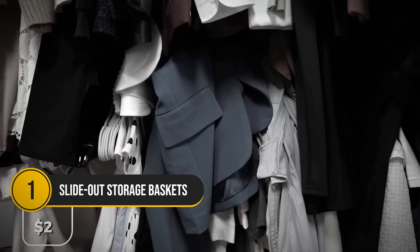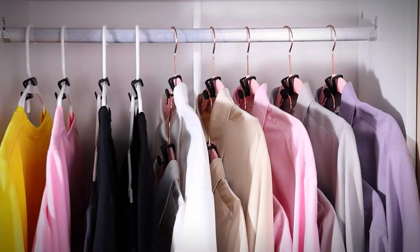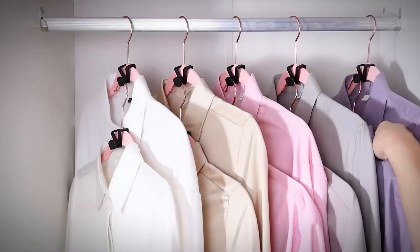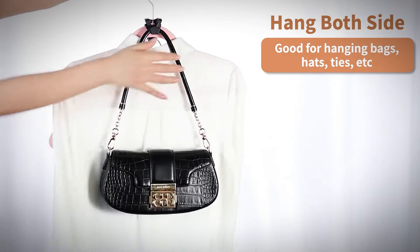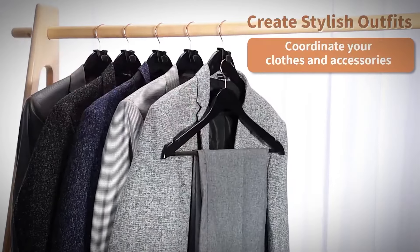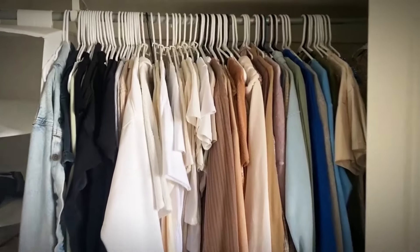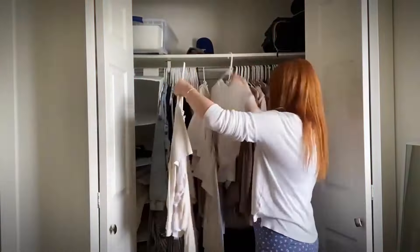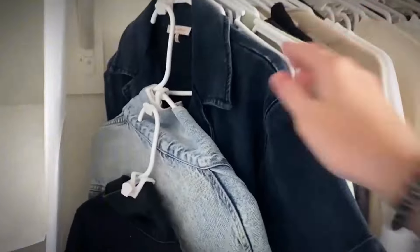These space-saving hanger hooks can hold up to 20 pounds and can triple your space. Whether you're living in a cramped dorm or just trying to get some order in your wardrobe, you'll find these pretty useful. Use them to hang a variety of clothes from skirts to pants and keep your wardrobe neat and organized. At just $12, it's a simple fix to keep your clothes in line.